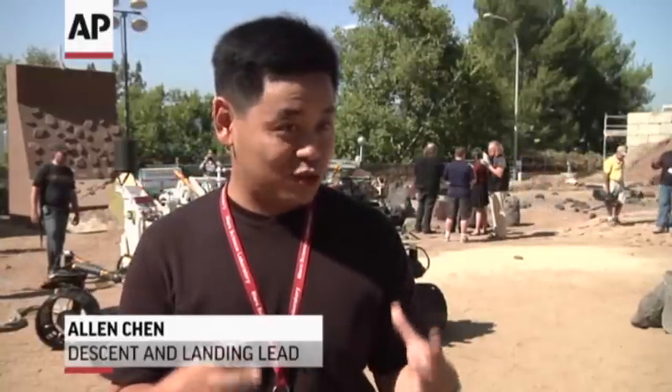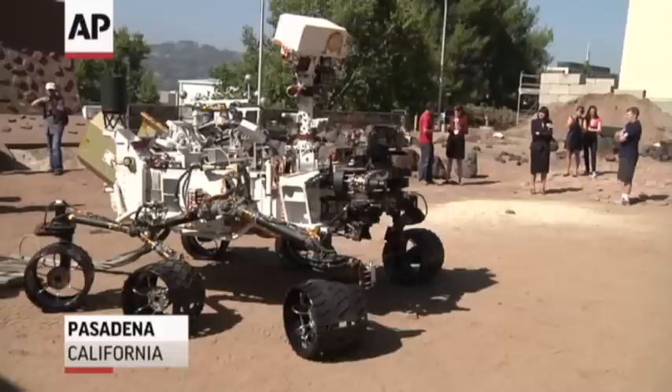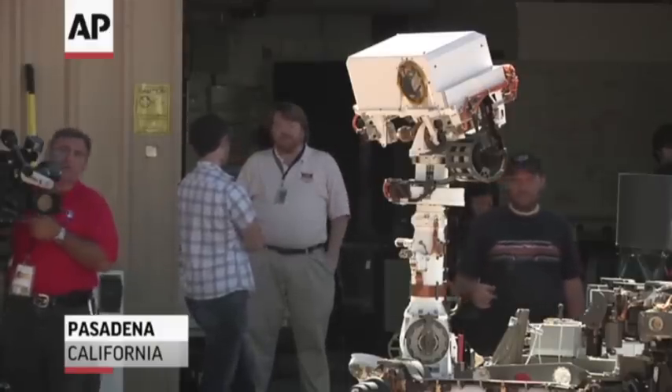We hit the top of the atmosphere going about 13,000 miles an hour, trying to start steering toward the landing site. This vehicle has guided entry, so we're trying to land precisely right at the foot of that mountain. This is the Mars Yard at NASA's Jet Propulsion Laboratory, where scientists practice with Curiosity's stunt double. Sunday is the big day, and this team of engineers and scientists will be watching nervously back on Earth.